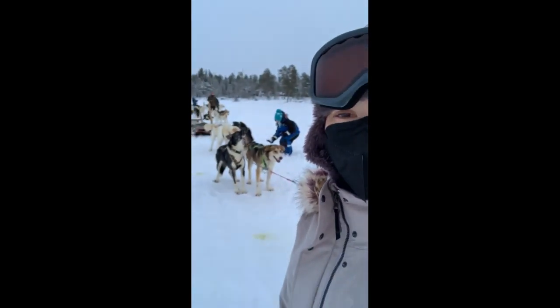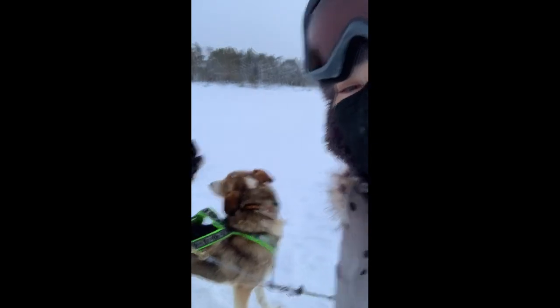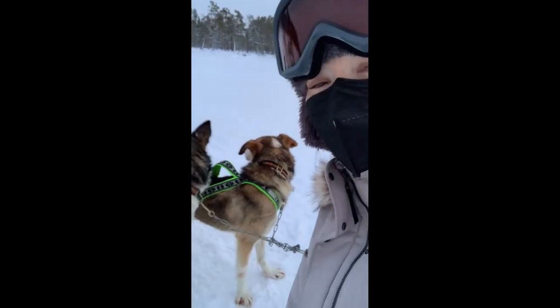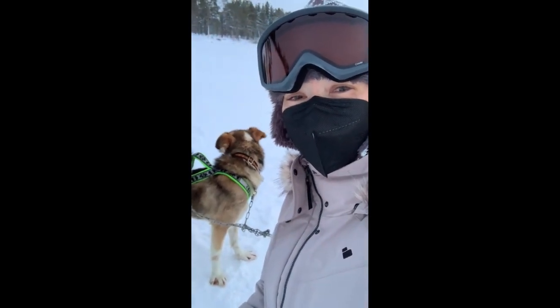Just did a wonderful husky safari on — I'll have to look up this lake name, but it's one of the largest in the area. So much fun. Husky safari, otherwise known as dog sledding here in Finland.